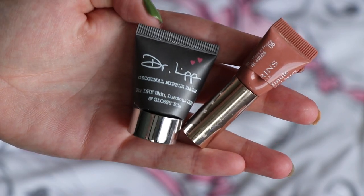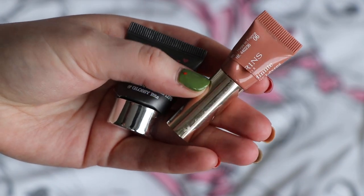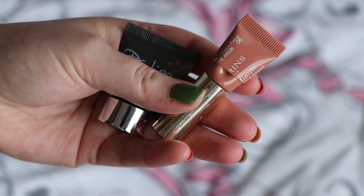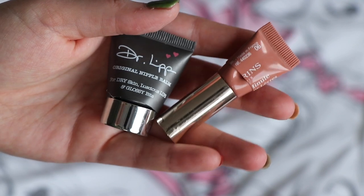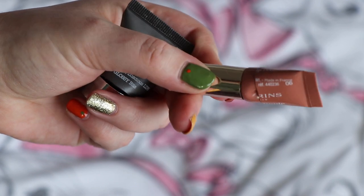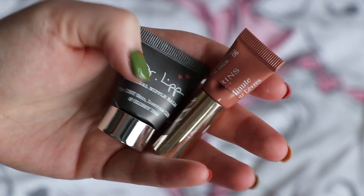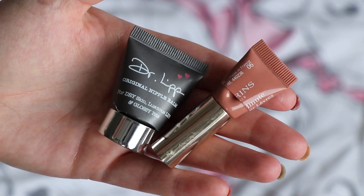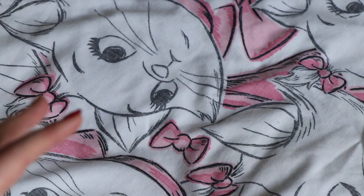I finished two lip balms — one is the Dr. Lip Nipple Balm and the other from Clarins, their Natural Light Instant Lip Perfector in shade 06. Absolutely loved both of these; they were super moisturising and I would repurchase either of them. The Clarins one has a little bit of colour but I still think of it more as a lip balm than a colour product. That is what $136.33 worth of makeup looks like when it's been finished up.